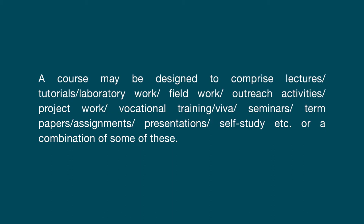A course may be designed to comprise lectures, tutorials, laboratory work, field work, outreach activities, project work, vocational training, VIVA, seminars, term papers, assignment, presentation or self study, etc., or a combination of some of these. Next terminology: credit-based semester system. Under the CBSS, the requirement for awarding a degree or diploma or certificate is prescribed in terms of number of credits to be completed by the students.